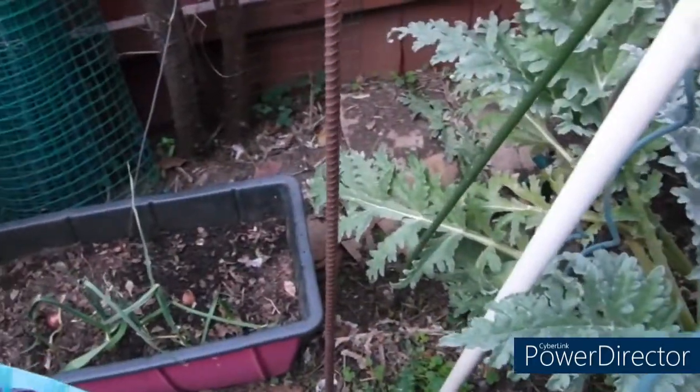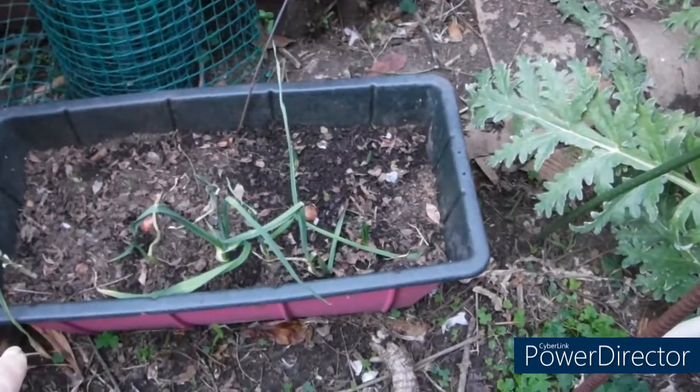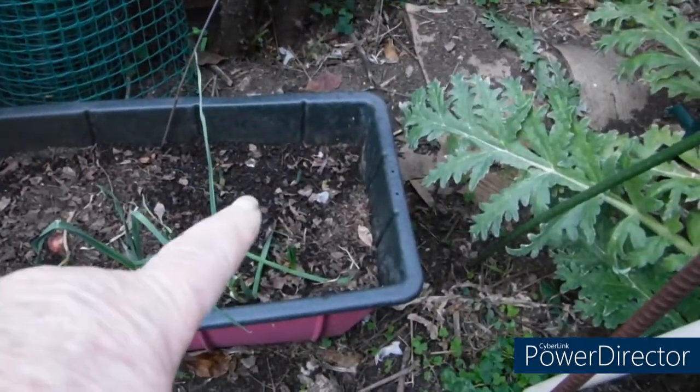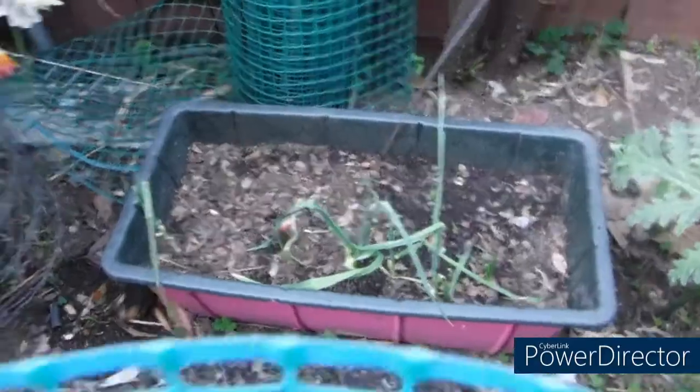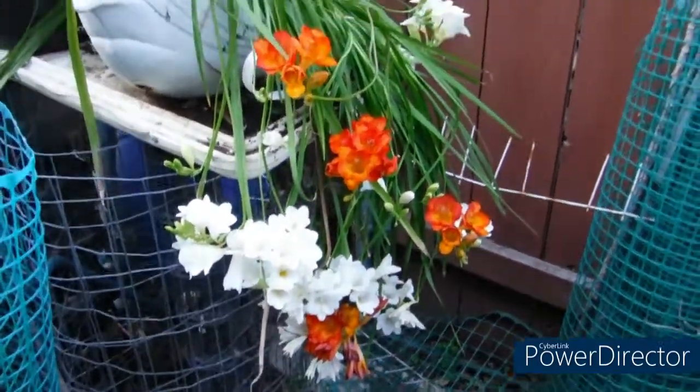And here's the garlic and the shallots. California garlic — first run. China garlic is gone, but you can see my second planting is coming up. And there's apresia — oh, I love them, love them. They smell so heavenly.